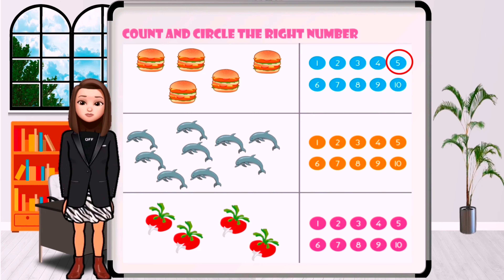How many dolphins are in the picture? One, two, three, four, five, six, seven, eight, nine.